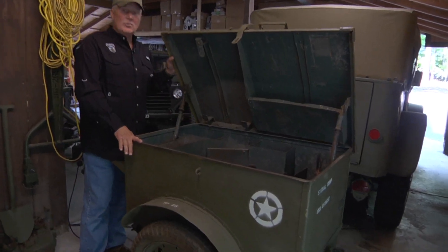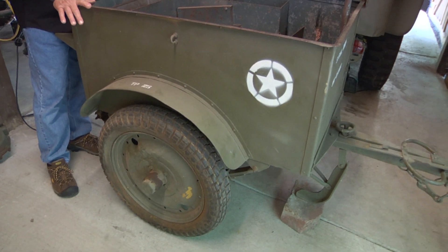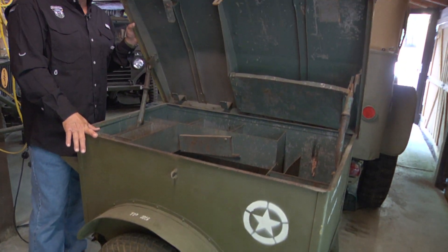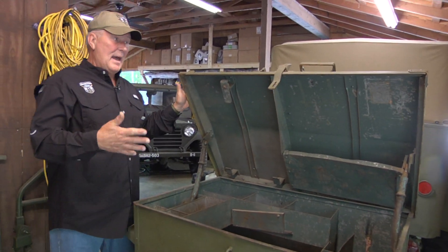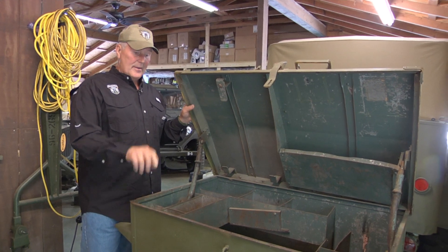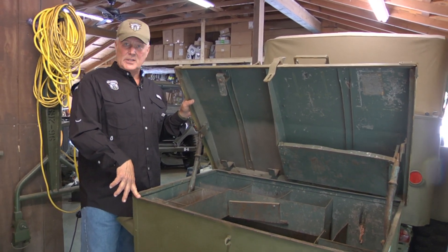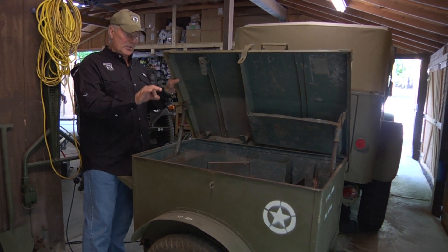Most of the time, at the unit level, this was out there and the Signal folks could use it to fix pretty much anything that needed to be done — except when they wanted to send it back to direct support maintenance, which was the big shop in the rear. This was more of a field repair facility, and they would come to you and fix stuff on site.